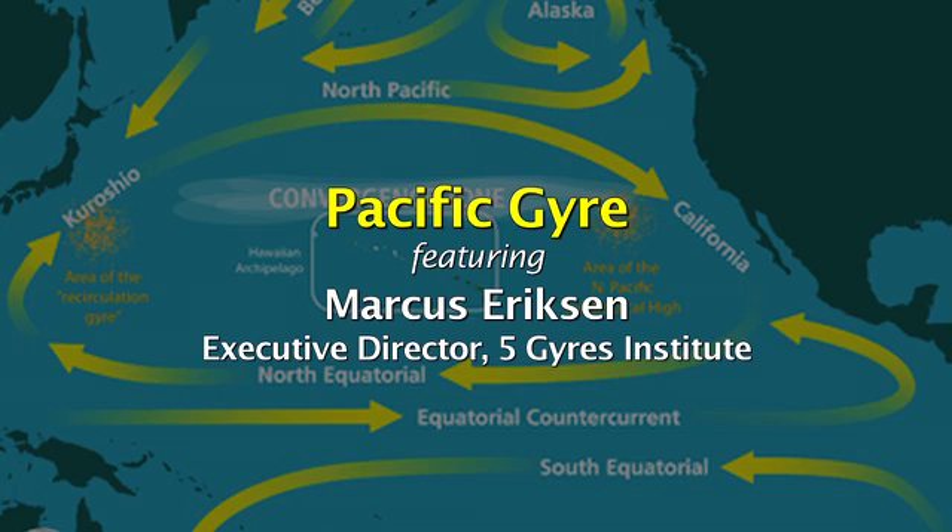He says that in these gyres, you may see a bottle, a fishing float, or a tangled ball of netting. But most of what's out there are little small fragments of microplastic, about the size of a pea to the size of a grain of dust. Those microplastics are pervasive around the world, throughout all five sub-tropical gyres. And from an organism living in the ocean's perspective, this plastic looks just like the food they eat.